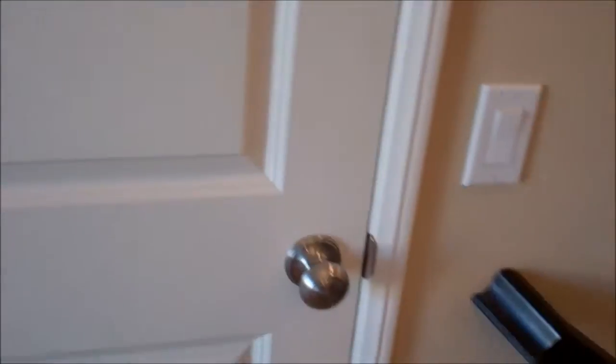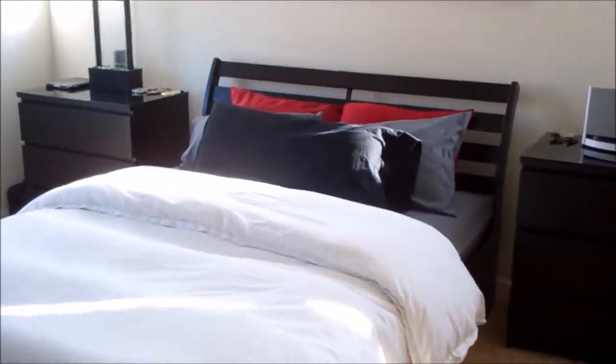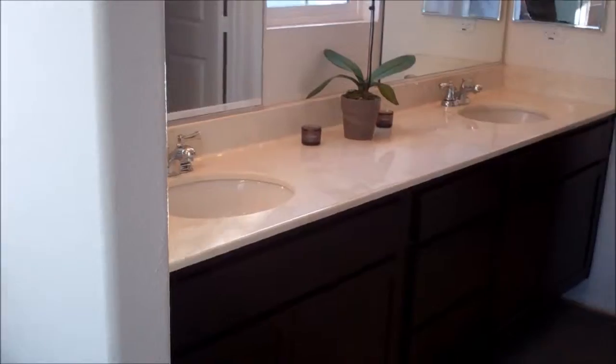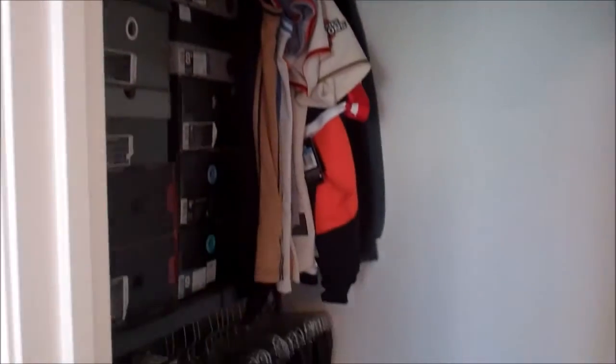When you get to the top of the stairs, you have a coat closet to the right, and then you have the master bedroom. The master bedroom is kind of narrow but very wide. And then you have the master bath — dual sinks, a tub-shower combo, and back here is a walk-in closet. And of course, you've got the toilet.